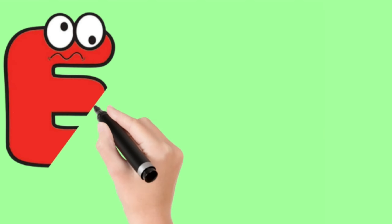Here comes the letter G. G is for goat, g-g-goat. Here comes the letter H. H is for hand, h-h-hand.